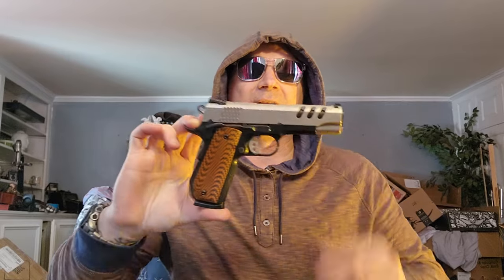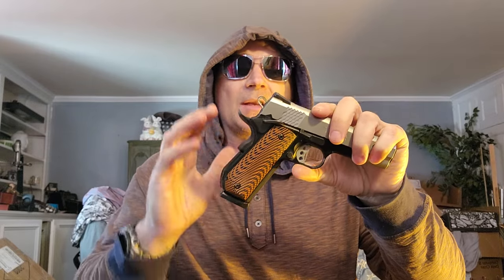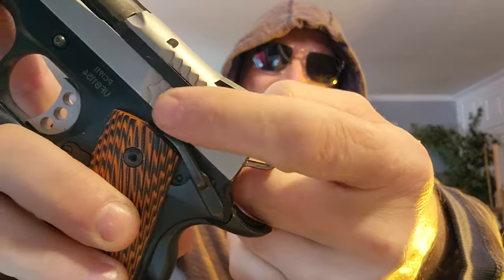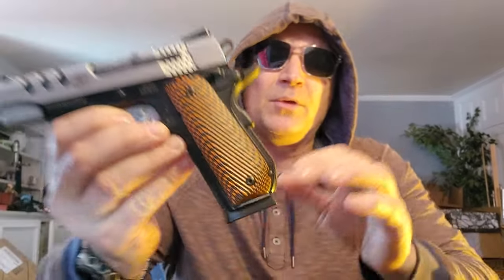I am a 1911 nut, but this 1911 is even nuttier. This is a Performance Center 1911 — this is the bob grip, the bob tail. It is a commander size, so it's a little bit shorter. Normally they're five inches; this one's like four and a quarter. You can see it's got the snake-scale style there. It's fluted. And again, just like the other one, every single thing is made for this gun. The scales on this are just absolutely beautiful. Literally the trigger dialed in to perfection. Everything about this piece — unloaded — everything about this piece is just wonderful.